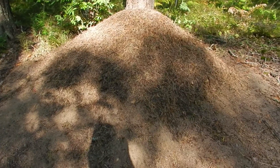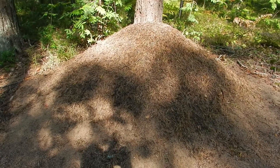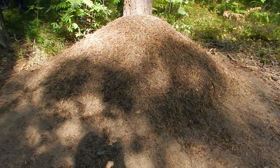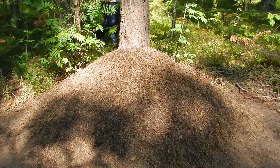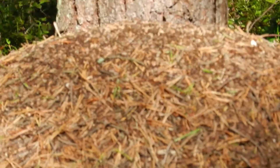Guess what this is — I'll give you five seconds to write down in the comments what you think. Five, four, three, two, one. This is an ant house — or an ant hill. I'll zoom in a bit and you can see it is swarming with ants; there are ants everywhere, it's crazy.